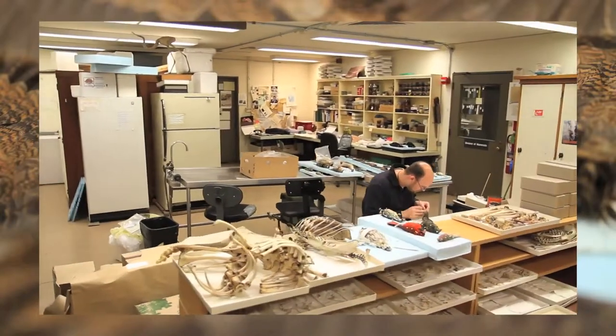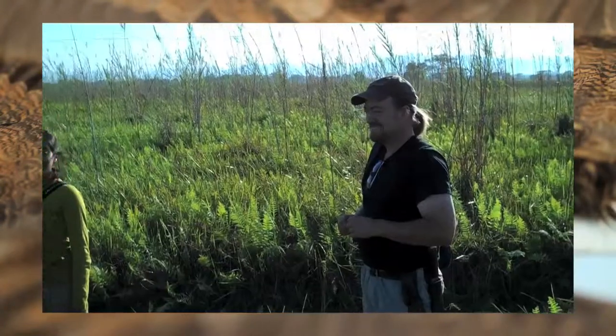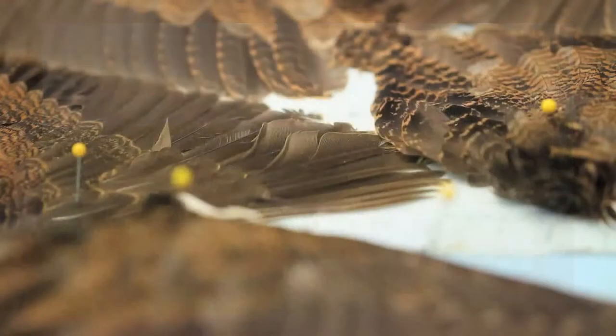My name is Jason Wekstein. I'm a staff scientist here at the Field Museum. Basically what I do is research and also training of students. In the field, we have a certain amount of time that we're out there for, so we want to make every day count. That basically means no days off, no breaks. We also have to be active when the birds are active if we want to collect them.